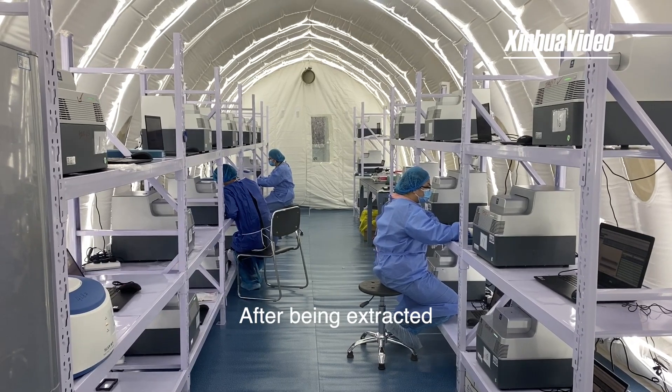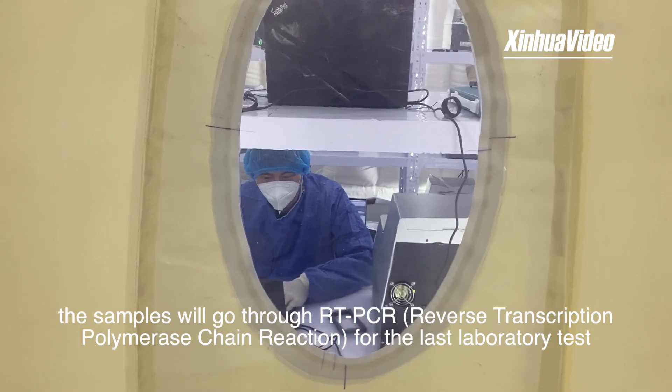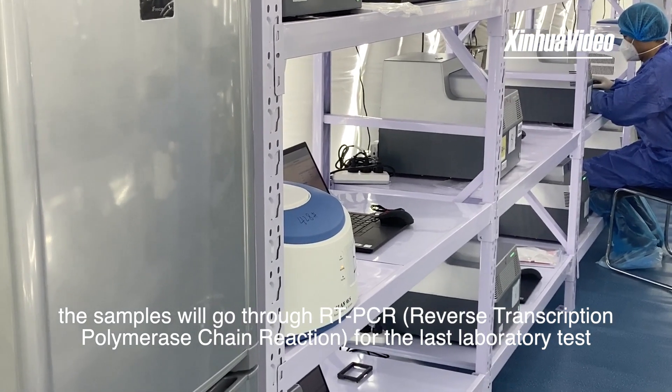Step four: after being extracted, the samples go through RT-PCR for the final laboratory test.